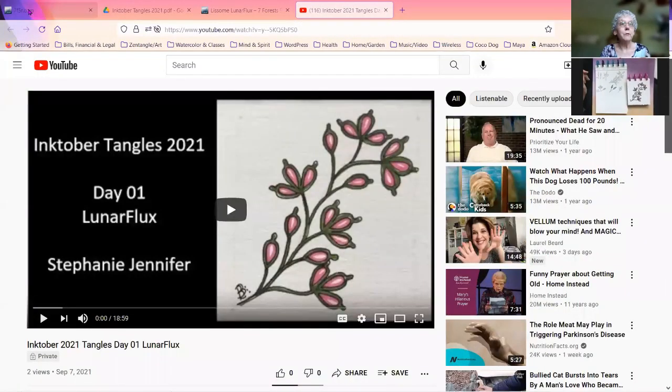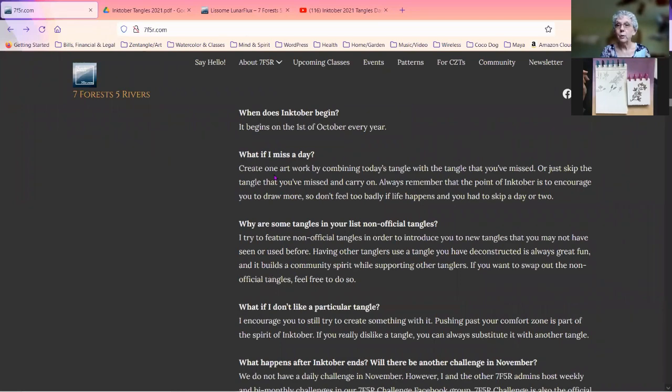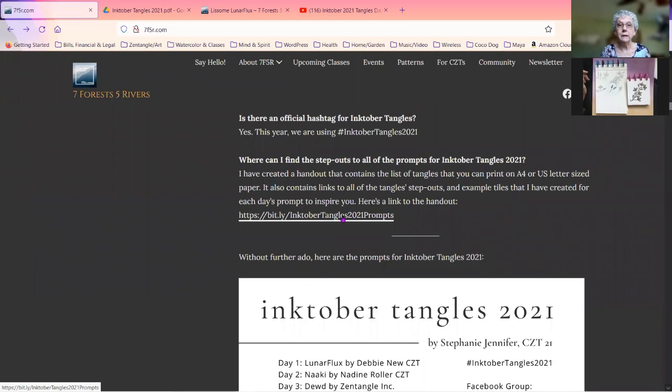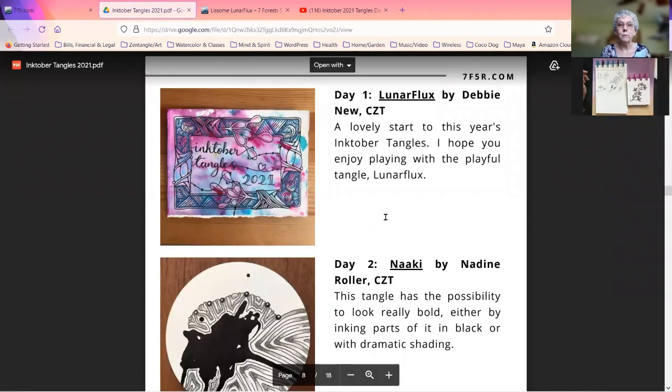I'm going to start by sharing my computer screen and just let you know that this is the page at 7F5R.com, which stands for Seven Forests, Five Rivers, where you can go to get more information about Inktober Tangles. Within that page down here is a link that says Inktober Tangles 2021 prompts that will take you to this list in a PDF form.